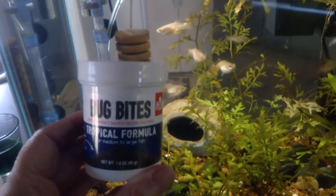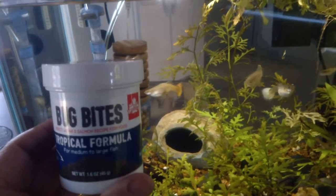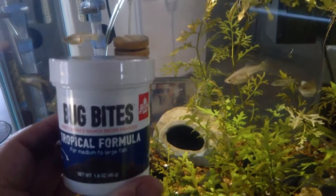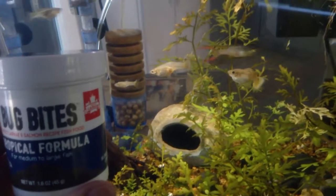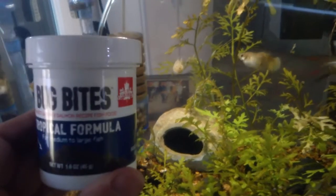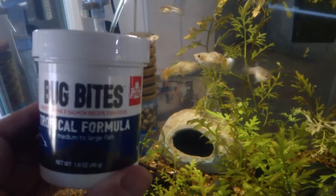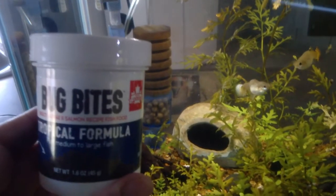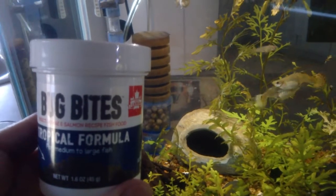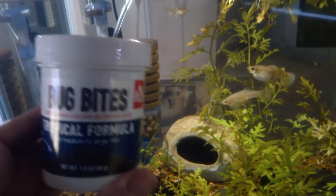This is the medium Bug Bites and I feed that to Victor, my angelfish. I have to put it in a little bit of tank water to soften them a little bit before I feed them in that tank. My female guppies go mad over them, but they are a little bit too big for them to swallow, so they end up chasing each other around the tank as it gets dropped and picked up by different fish.